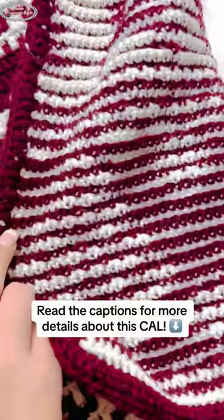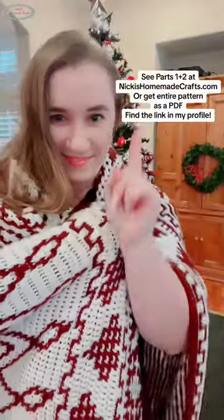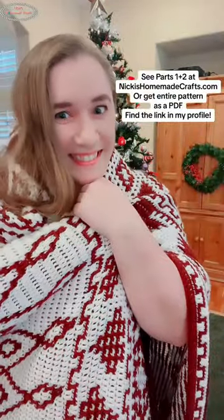You can get the pattern for free with ads on my website, or you can get the PDF, which is the entire pattern. See the link in my profile.